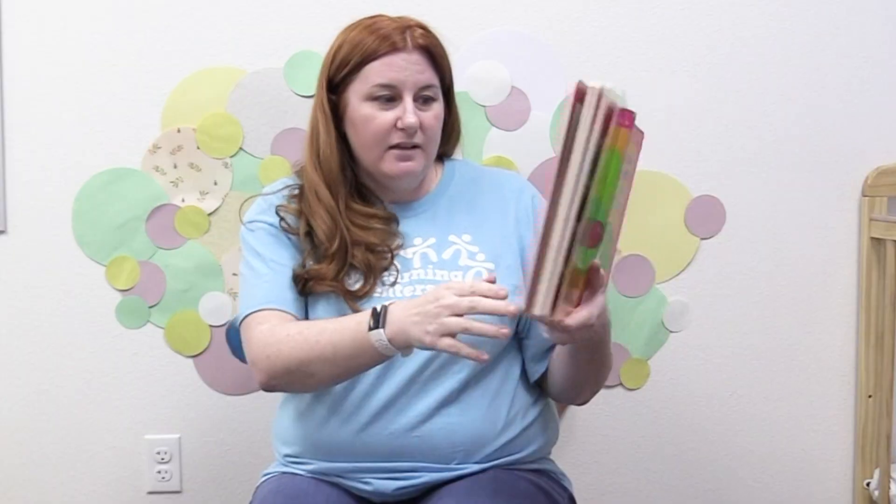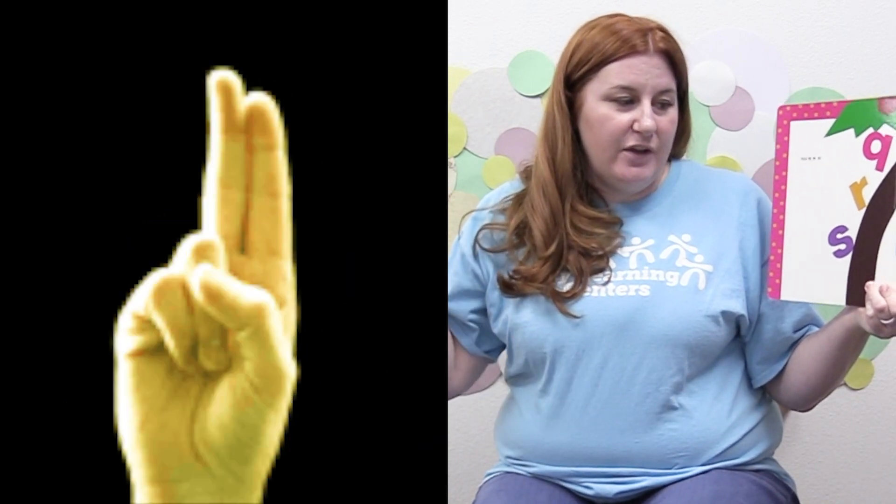Look who's coming. It's L, M, N, O and P. And Q, R, S and T, U, V.